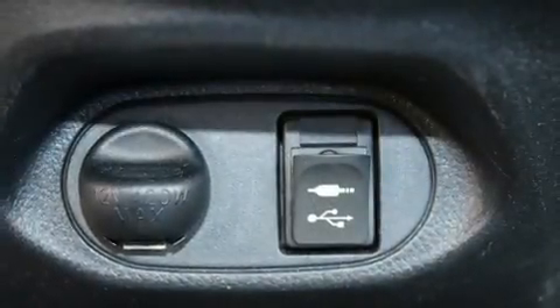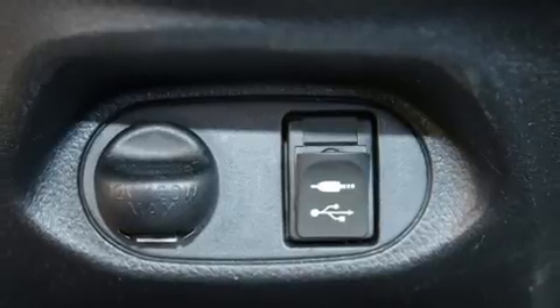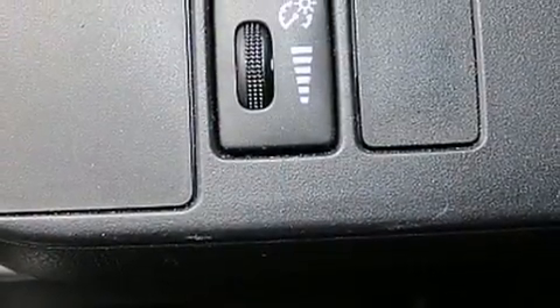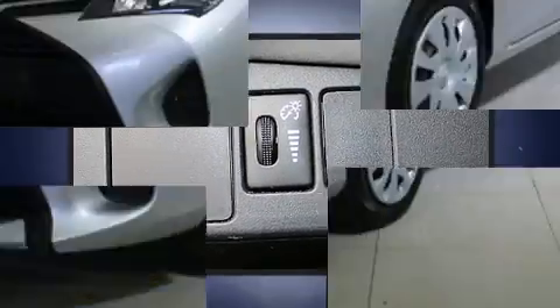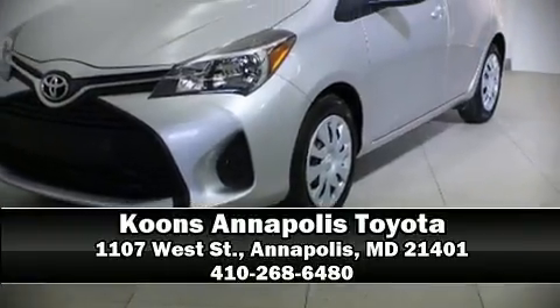This vehicle has achieved certified pre-owned status, bypassing Toyota's comprehensive certification process. Our sales reps are knowledgeable and professional. We are here to help you.